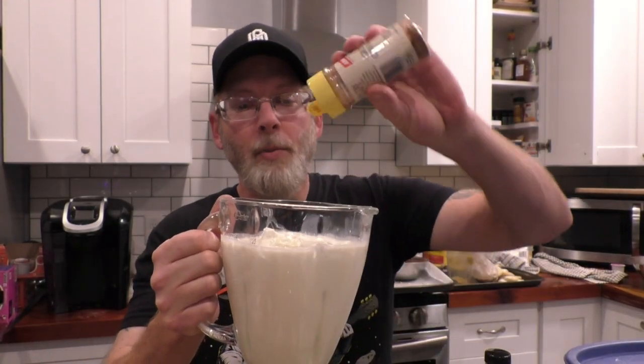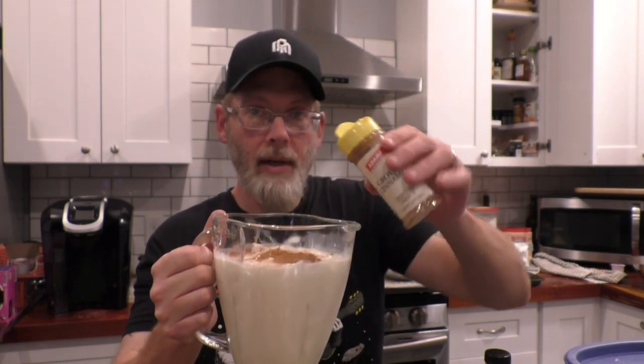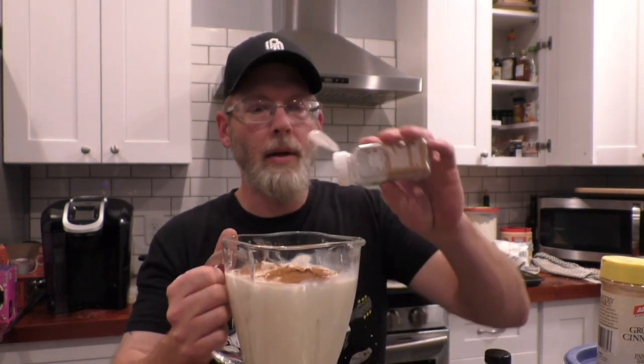Also add a teaspoon of cinnamon — notice how careful I'm being to make sure I get exactly a teaspoon — and then about an eighth to a quarter teaspoon of nutmeg. Highly trained professional. You also need a cup and a half of rum. I'm using some spiced rum from my liquor fairy, but you can use store-bought white rum or spiced rum. I think it's more traditional to do white rum.